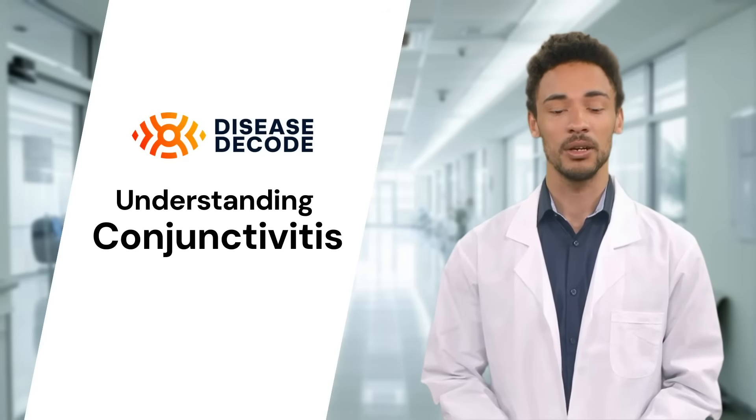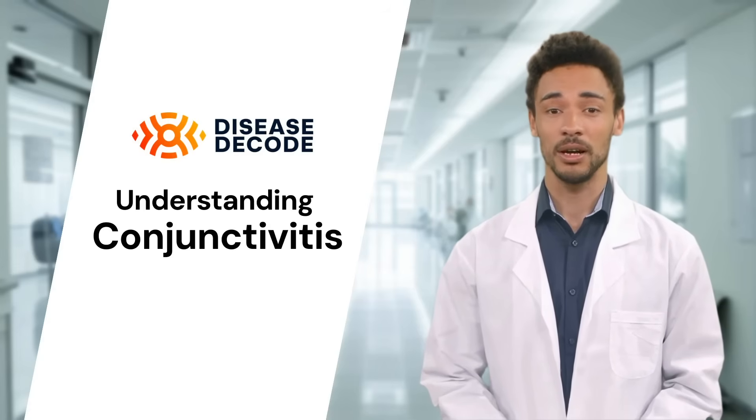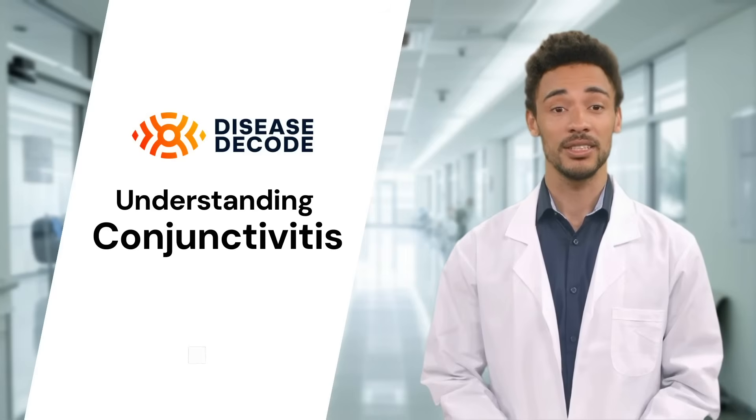Conjunctivitis can be bothersome, but with proper care and treatment, it usually resolves without long-term effects. If you experience symptoms, be sure to consult your healthcare provider to get the right diagnosis and treatment.